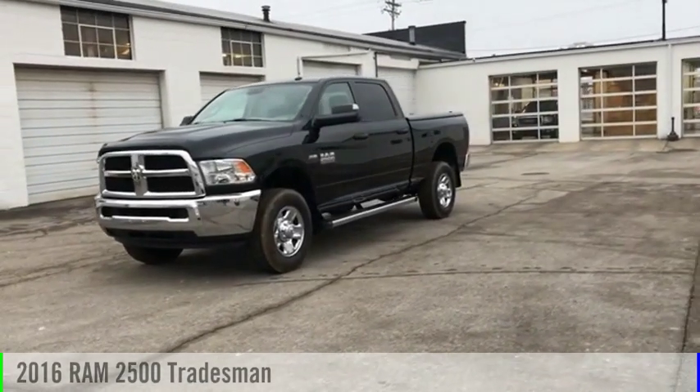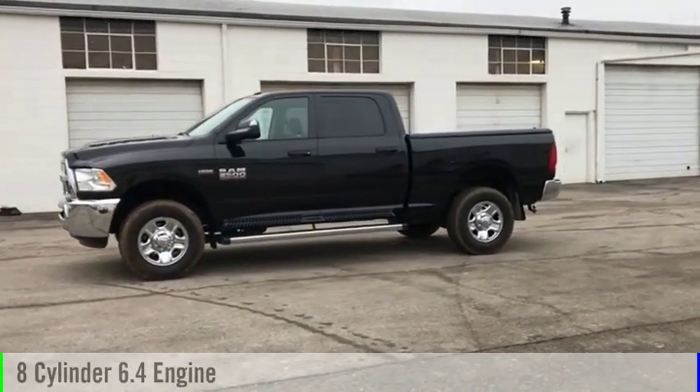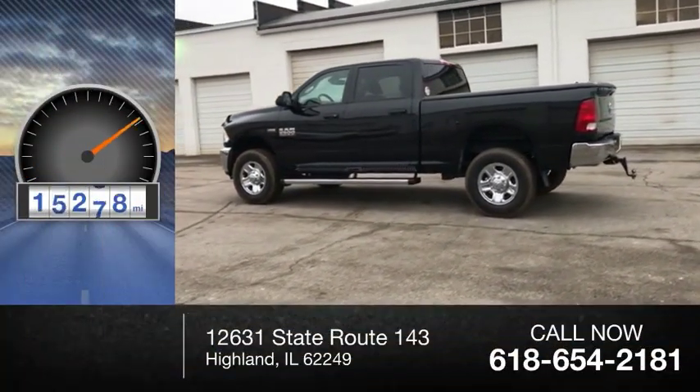Take a ride in the 2016 2500. This vehicle is powered by a 4-wheel drive, 8-cylinder, 6.4-liter engine and comes with a 6-speed automatic transmission. This vehicle has less than 20,000 miles.